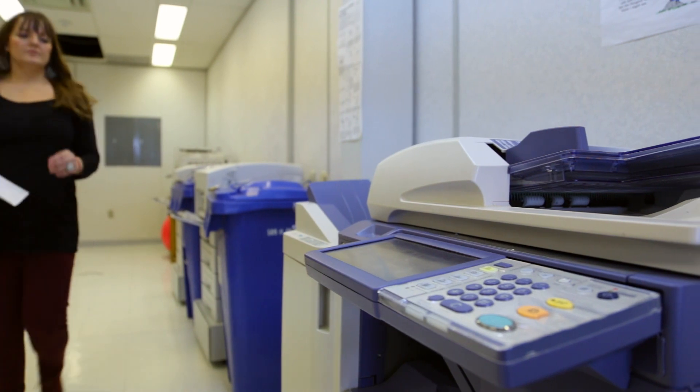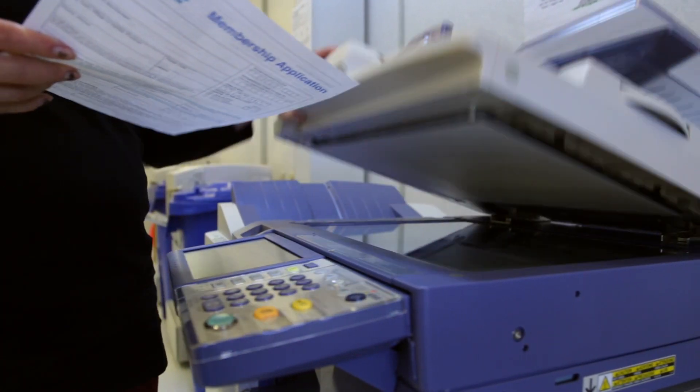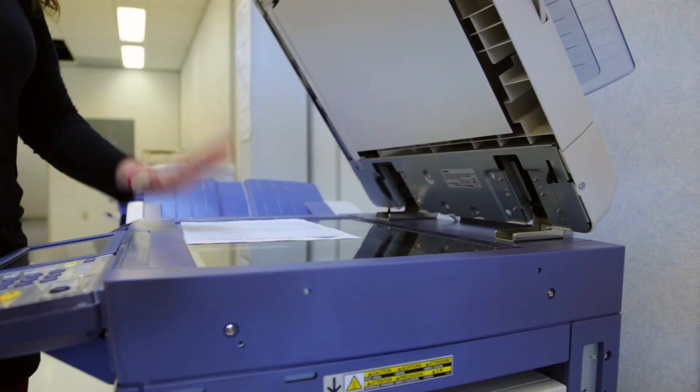After your application is processed — typically within two weeks — you'll receive a letter containing your account number. This account number is required to make an online contribution with your credit card or when you visit your financial institution.